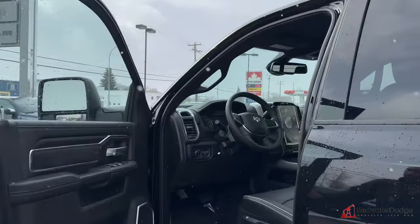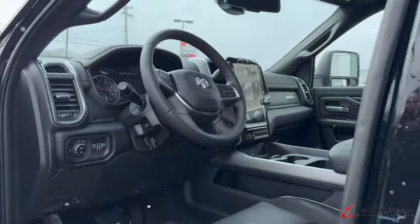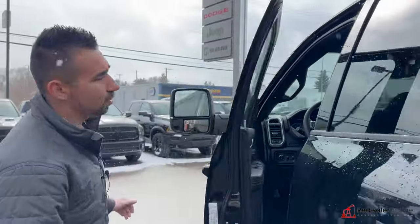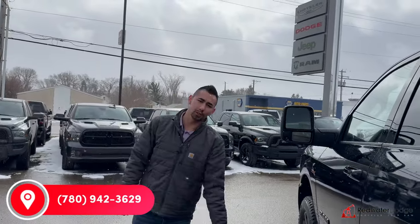Keyless entry. Heated and vented seats driver and passenger, heated steering wheel. Power everything — she's super nice. So let's make this truck yours: 780-942-3629. Hope you guys enjoy, talk to you soon.